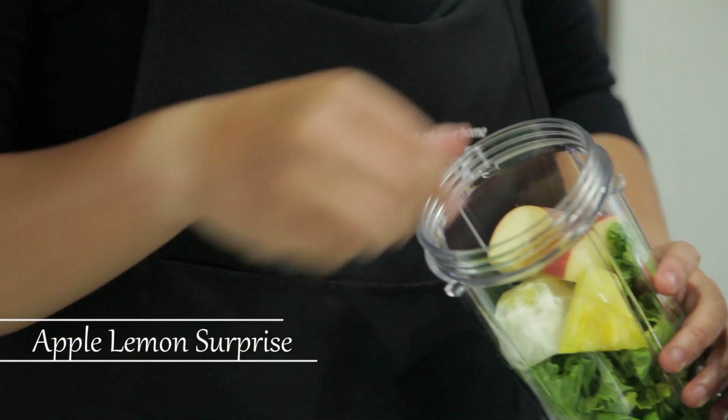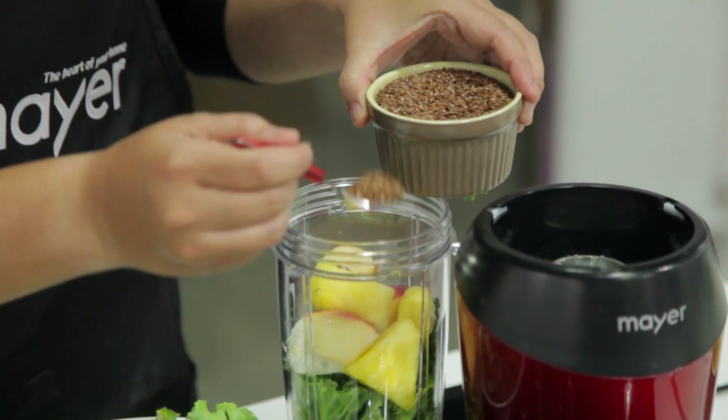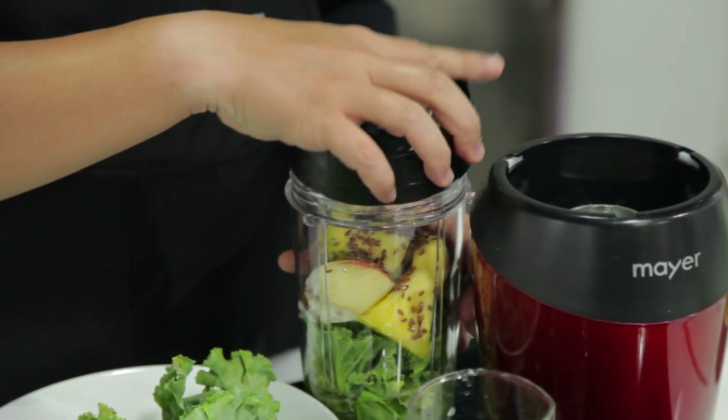Apple Lemon Surprise — along with some vegetables, a quarter cup of water, and topping it up with your favourite superfoods, make this an excellent healthy snack.